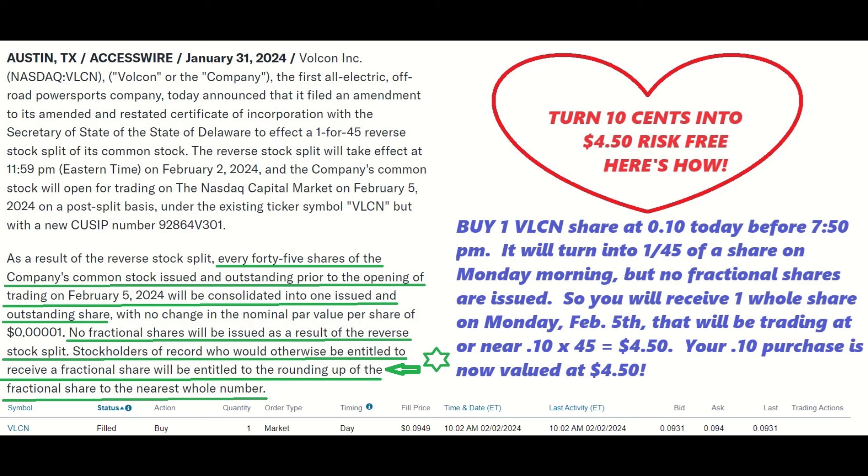As a result of the reverse stock split, every 45 shares of the company's common stock issued and outstanding prior to the opening of trading on February 5th, 2024 will be consolidated into one issued and outstanding share, with no change in the nominal par value of 0.0001. No fractional shares will be issued as a result of the reverse stock split.